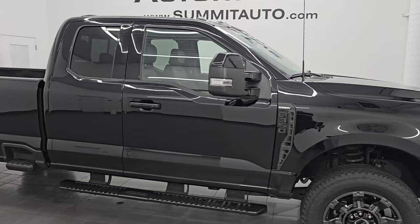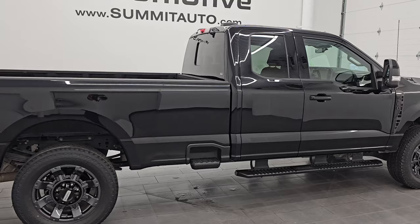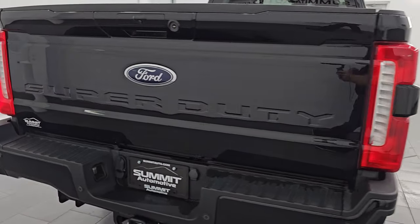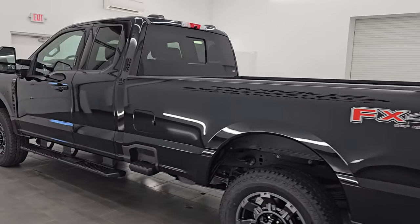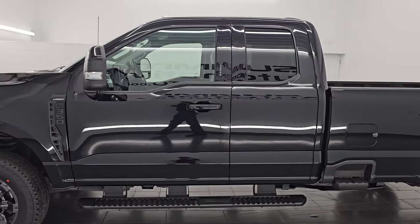Hey, this is Brett. Hope everybody's having a great day out there today. I am super excited to go over this ultra clean 2023 Ford F-350 Super Cab Long Box Single Rear Wheel. This is the Lariat Package, stock number 14892Z. I am here at Summit Automotive in Fond du Lac, Wisconsin, your new and used heavy duty truck headquarters.